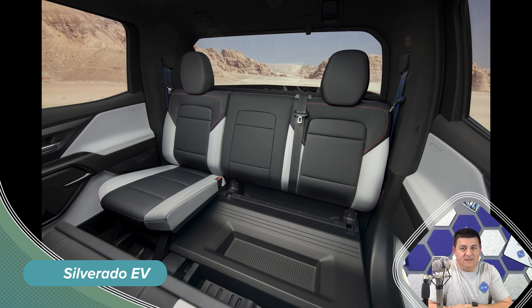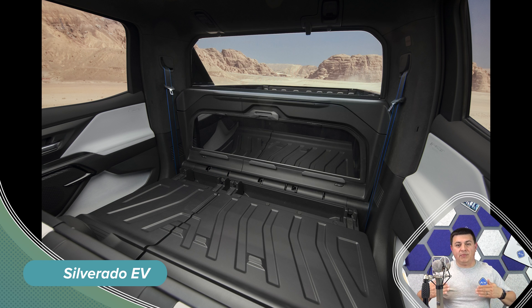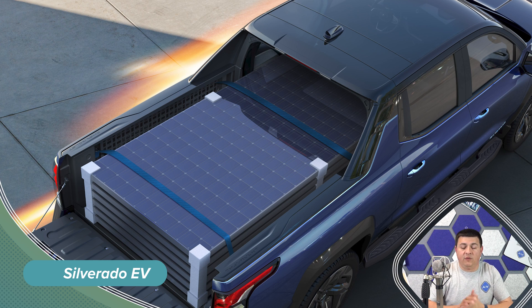Chevy has a trick up their sleeve, pulling a page out of the Avalanche's playbook: it has a midgate. So instead of having the cargo area completely separate from the body, you can fold down the front of the bed and fold down the rear seats to have cargo go all the way in — putting eight-foot sheet goods from behind the front seats all the way to the tailgate inside the vehicle. Ford, on the other hand, went pretty traditional, with the bed in the F-150 Lightning being basically the same bed found in any other F-150.